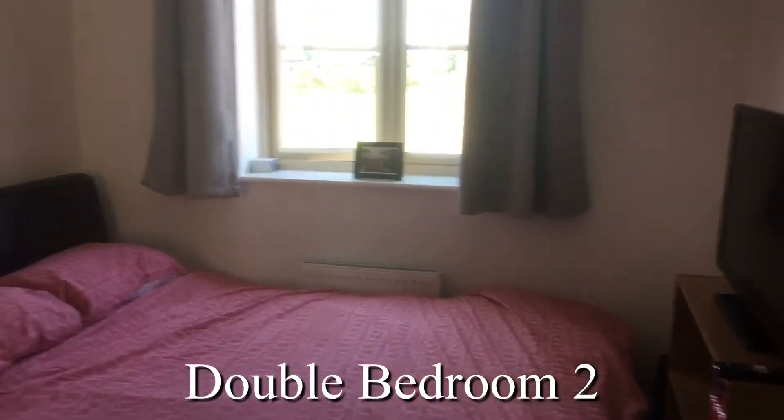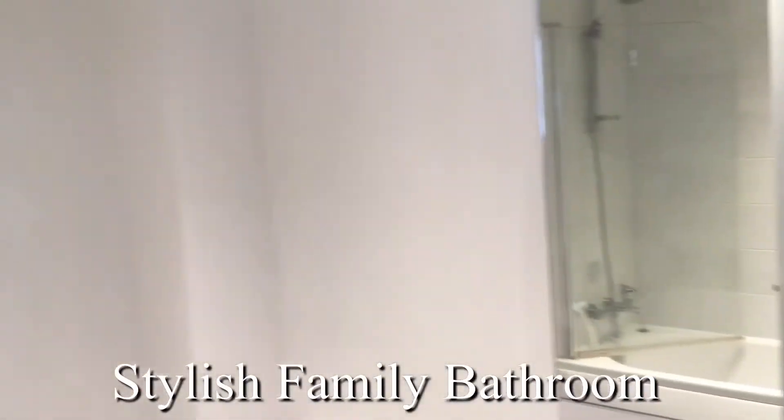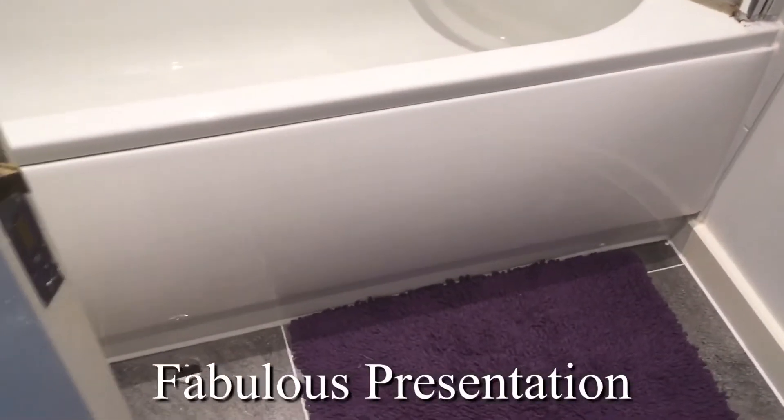Stepping through to the second double bedroom — this one's at the front of the house and a decent size, with space for a wardrobe. A family bathroom, as new, fully tiled up to the ceiling — one of the many extras that are optional with new homes.